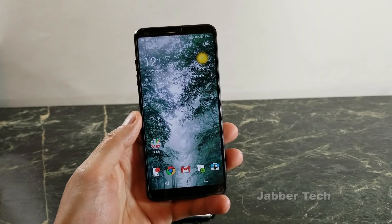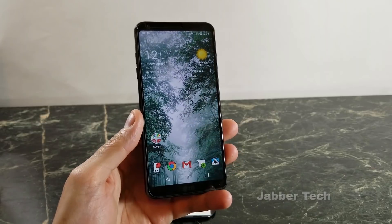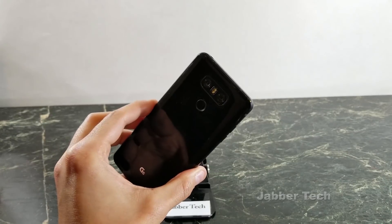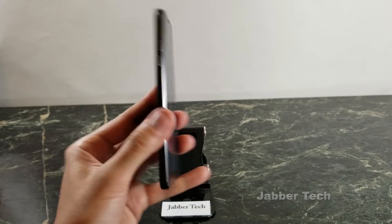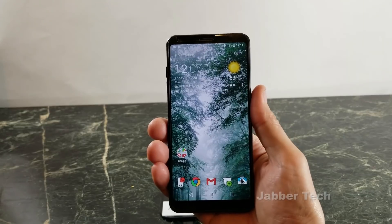If you want to check out my full review, I'll leave a link in the description below as well as in this card that popped up. But today I'm just going to give you my thoughts on using this phone for a year, and I'm going to let you know if I think it's still worth it in 2018, especially now that the new flagships are coming out or you may be considering the S8 or another phone from last year. Let's talk about what I like and then what I don't like.